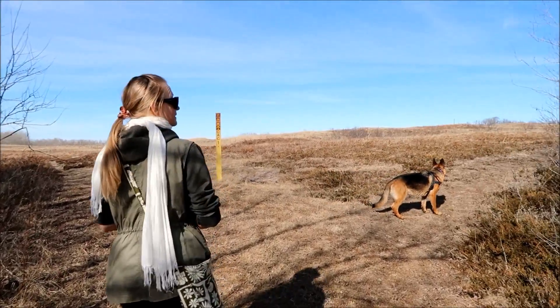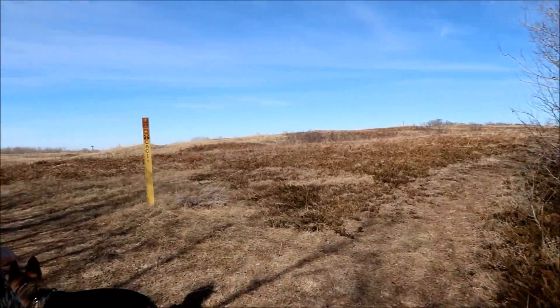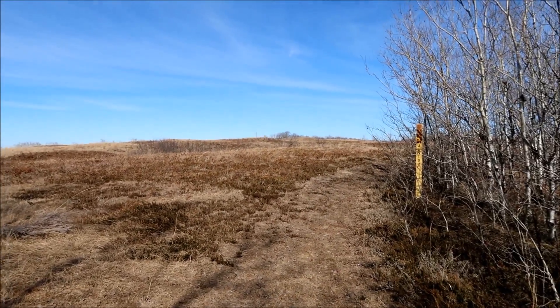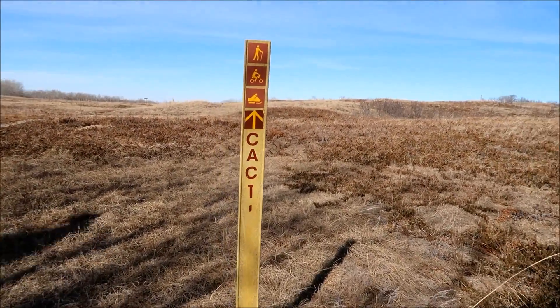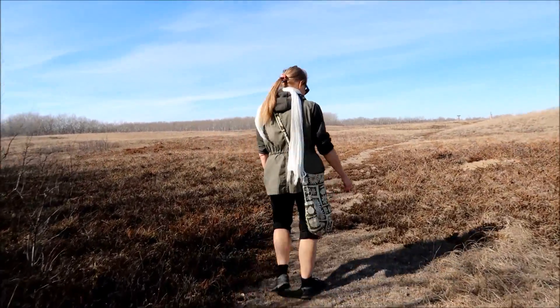There's a junction here. This is the juniper trail that you could take to hook up or go back to the nature center if you'd had enough. But we're going to head on to the cacti trail. Here's a sign saying cacti straight ahead — this is our plan today, so we're going to do it.